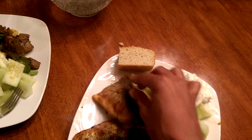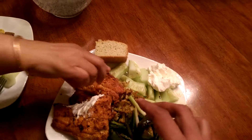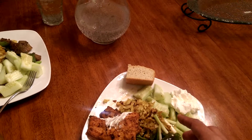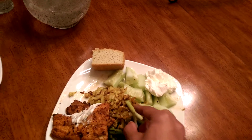We also have sour cream, almond flour bread, and this is salmon that we bought with the skin — you can easily get it from Aldi's. We made it Indian style with some spices, and underneath is cabbage that we fried in coconut oil with some spices and green peppers.